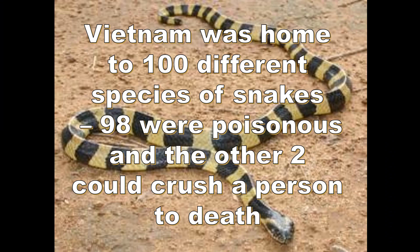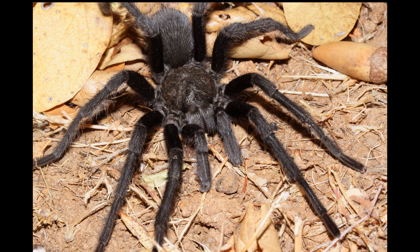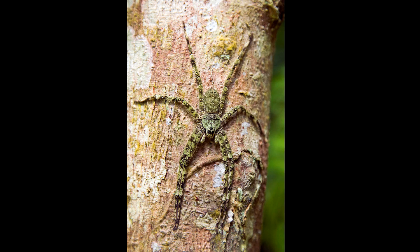Someone once said that Vietnam was home to 100 different species of snakes — 98 being poisonous, and the other two could crush a person to death. Tarantulas were everywhere, as were dozens of other species of spiders, some of them the size of dinner plates.